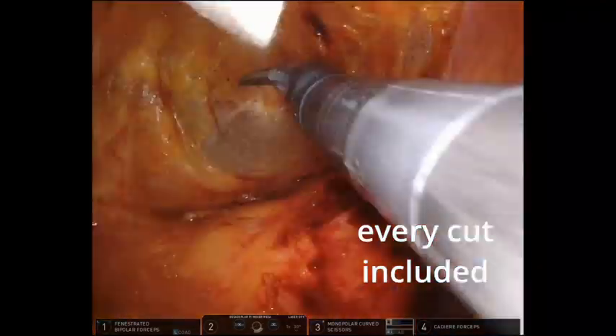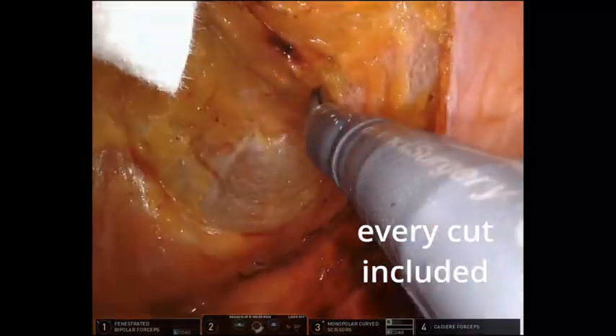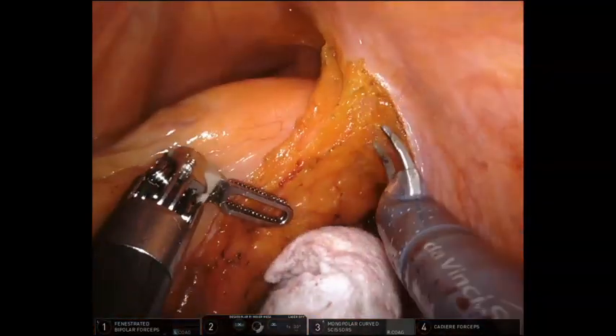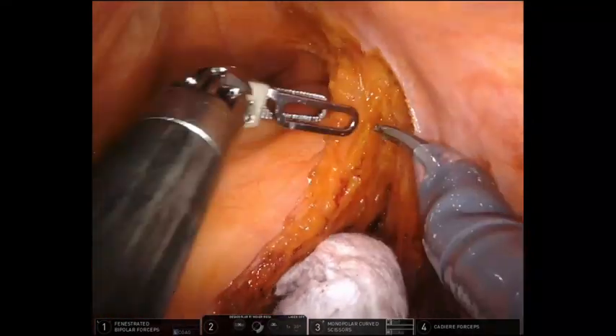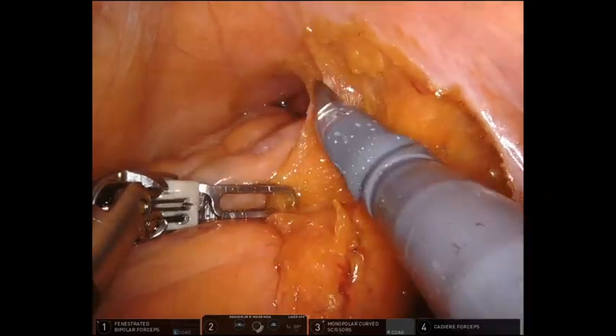The lateral dissection is alternated with anterolateral and posterolateral dissection. At these points on the lateral pelvic wall, the posterolateral mesorectum and the covering fascia seem to be densely adhered to the pelvic plexus.